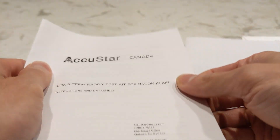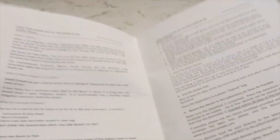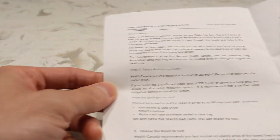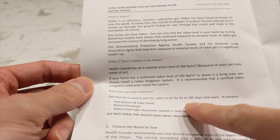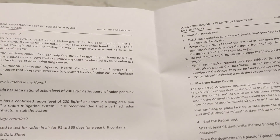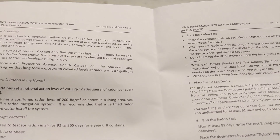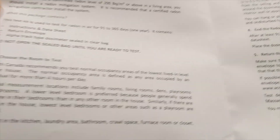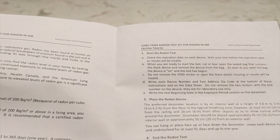They have pretty clear instructions on where you should put these pucks. Being Canadian, the instruction manuals come with the French version, but my French is limited to bonjour, comment ça va, and au revoir, so I'm just going to stick to the English version. The ideal testing time is three months to one year, and the preferred places are where you spend most of your time — specifically areas where you spend more than four hours per day.